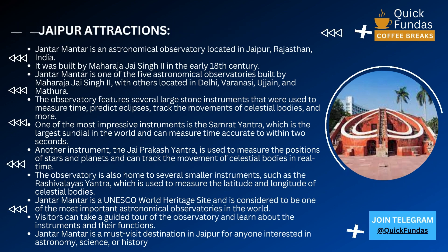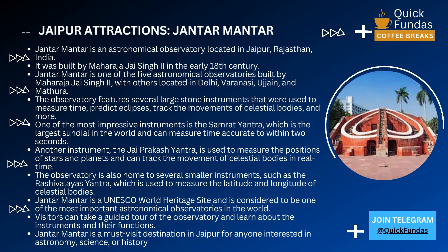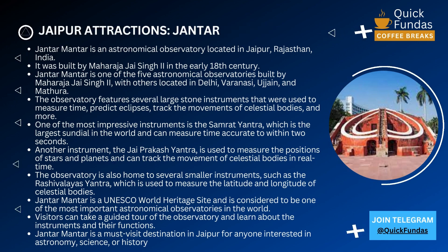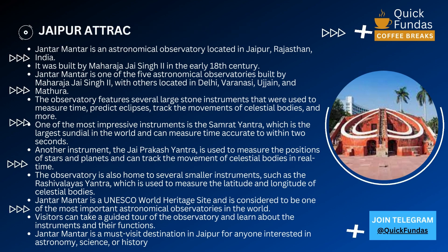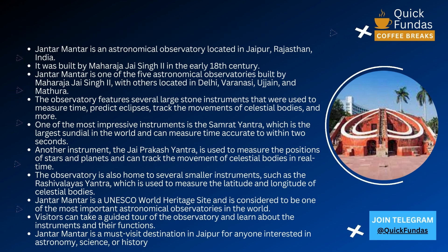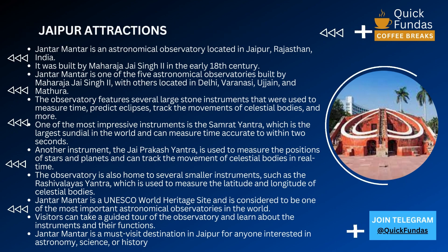Another instrument, the Jai Prakash Yantra, is used to measure the positions of stars and planets and can track the movement of celestial bodies in real time. It's truly amazing to see this instrument in action and to imagine the scientists and astronomers who used it to study the stars and unlock the secrets of the universe.